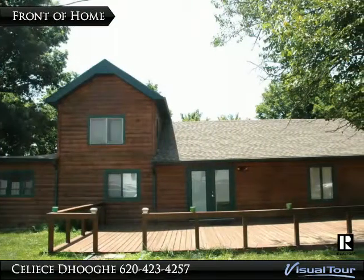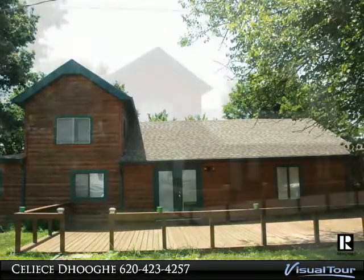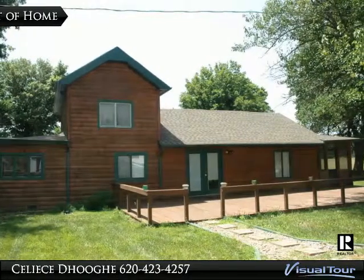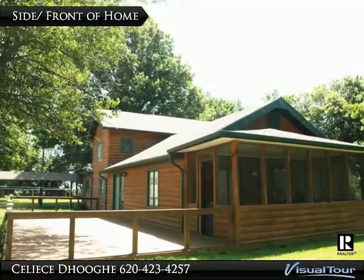A little bit of country. This recently updated log cabin look home has 3 bedrooms, 1 bath, and a detached 3 car garage. It also has an above ground pool with a deck matching the color of the log siding on the home. Most of the home has been updated.